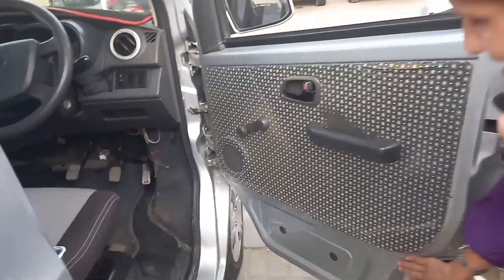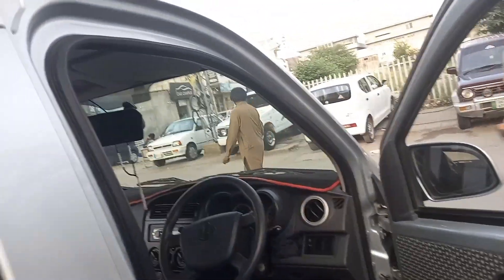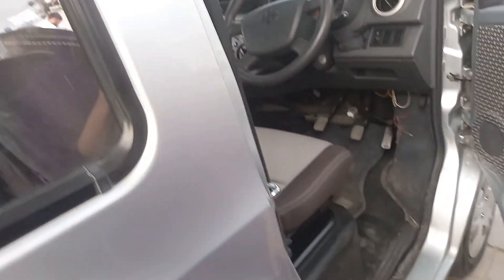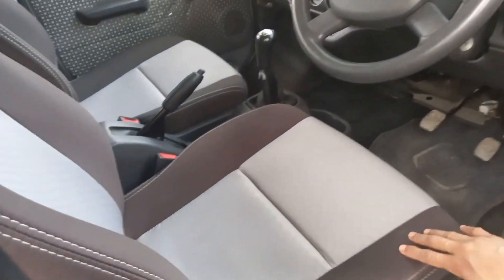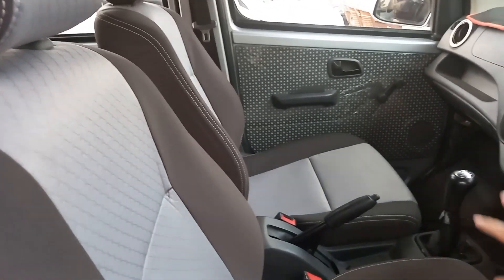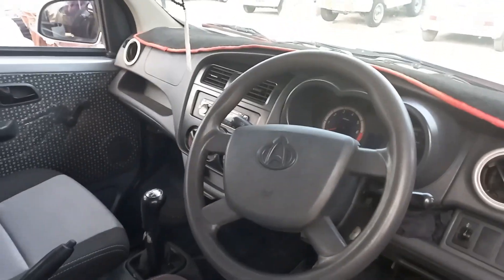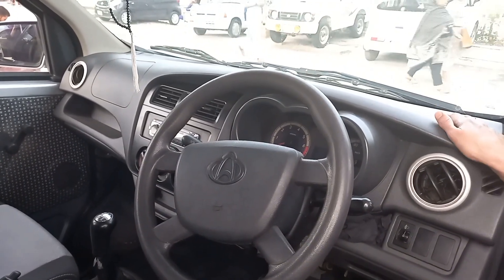If we talk about the door pillars of the car, I will show you the door pillars which you can see are in good condition. The car's side overall is also very good.